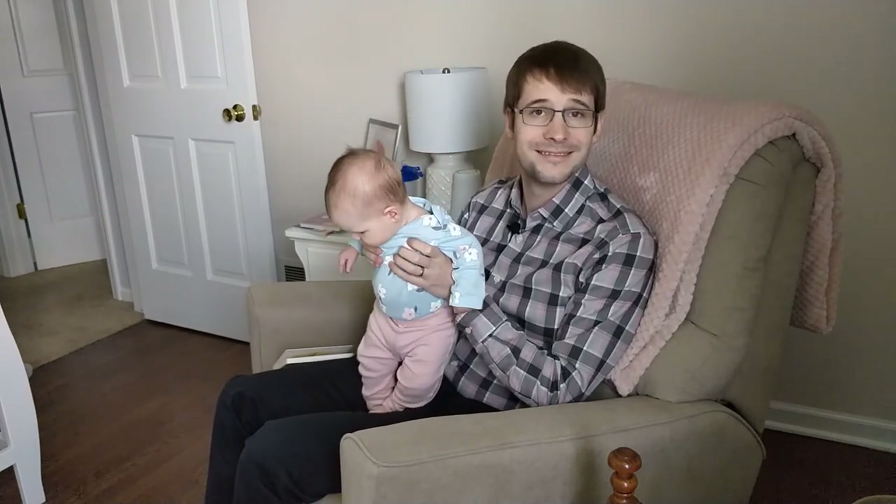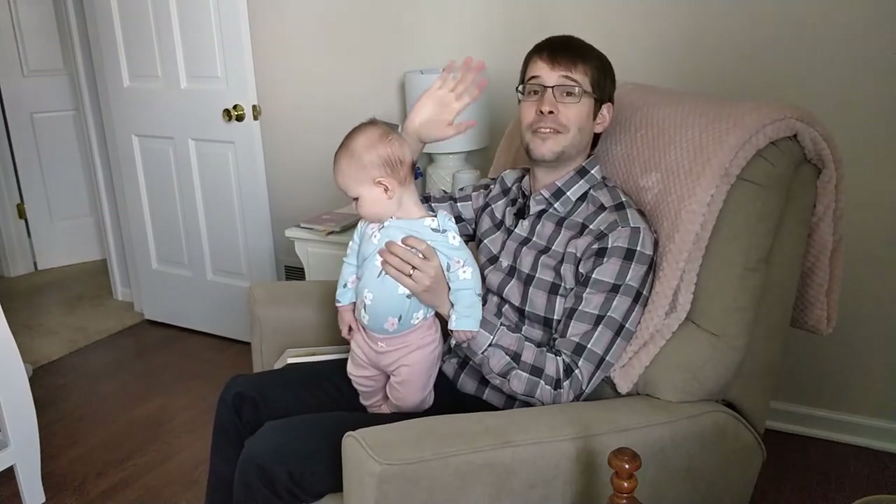Thanks for joining us for story time with Mr. Nichols. I hope you learned something — I know Juliet did. Have a good weekend.